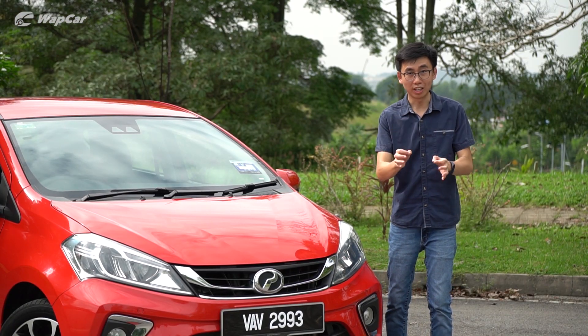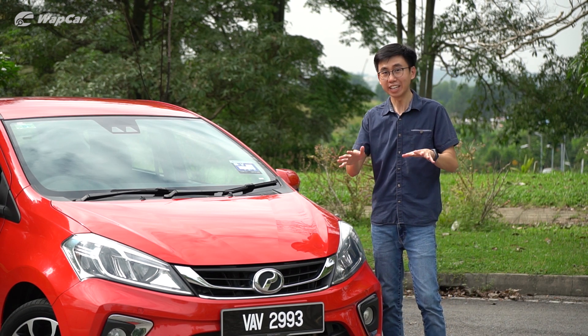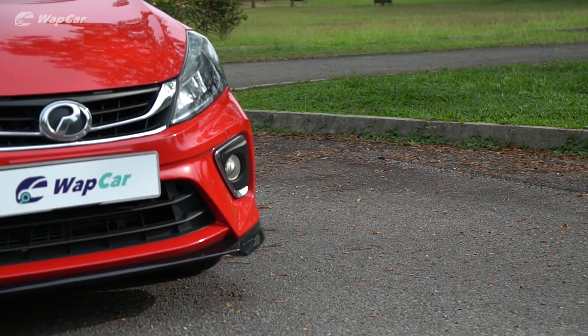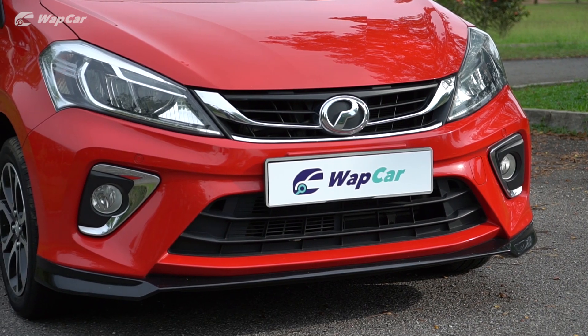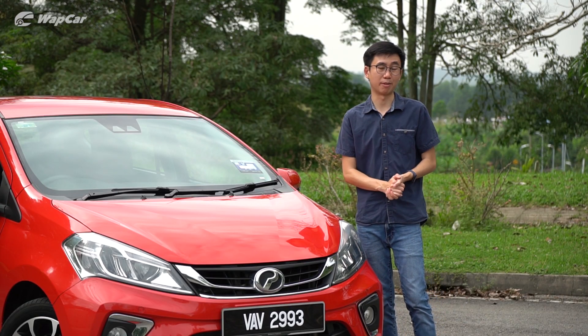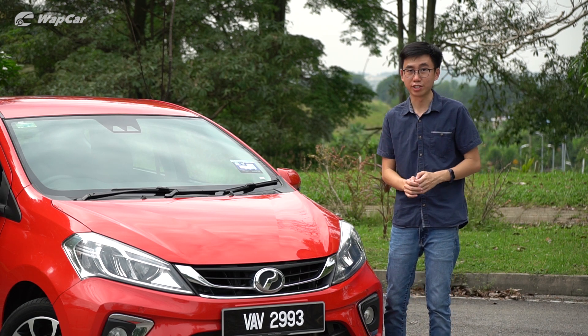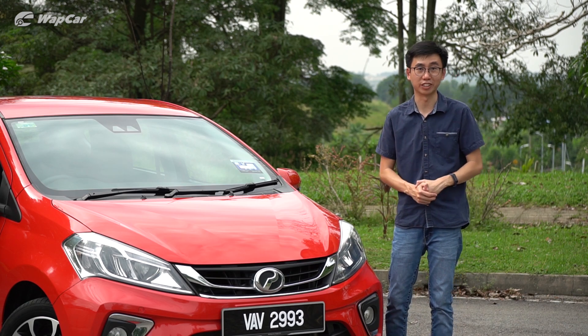The Myvi is the most well-equipped car on sale given its price and positioning. I can't think of anything else that offers the same value proposition. Many of you will brush off the fact that it's just a Myvi — a budget option for first-time car buyers — but actually the Myvi has lots of high-value features that even cars double its price don't offer.